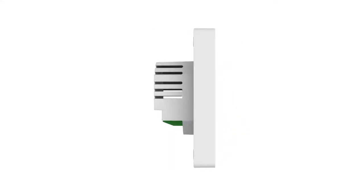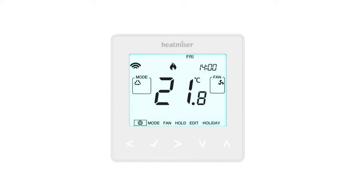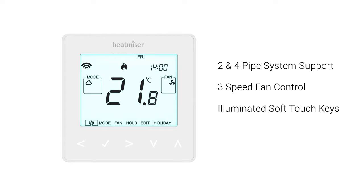Heatmiser introduces the all-new heat and cool control system NEO STAT HC. Supporting two and four pipe systems, adjustable fan control, illuminated keys and a modern slim profile, this versatile thermostat makes a great addition to the NEO family.